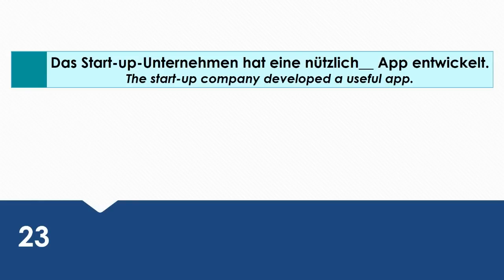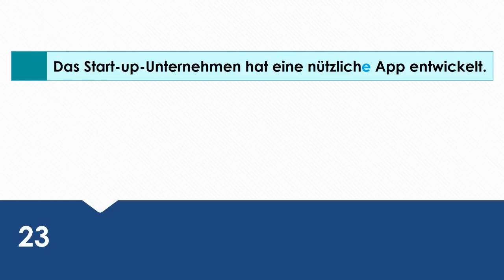The start-up company developed a useful app. Wie sagt man das auf Deutsch? Das Start-up Unternehmen hat eine nützliche App entwickelt. Eine nützliche App is the direct object. That's why it's in the accusative case.